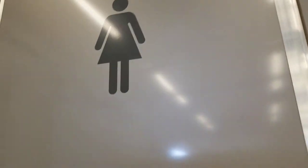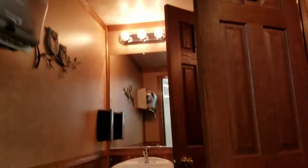I'll show you over on the ladies side. This side has two separate stalls, again solid oak doors. Toilet in each one.